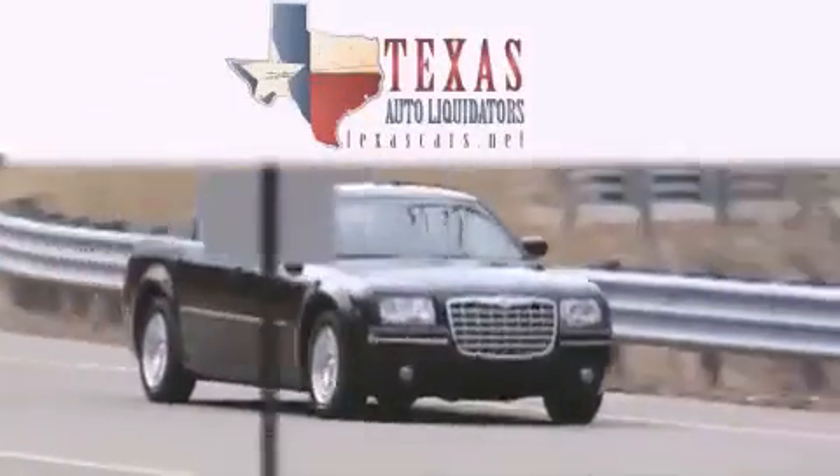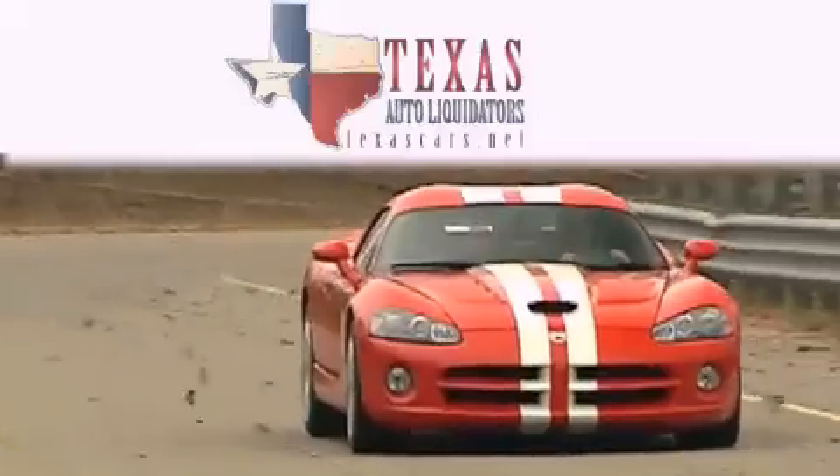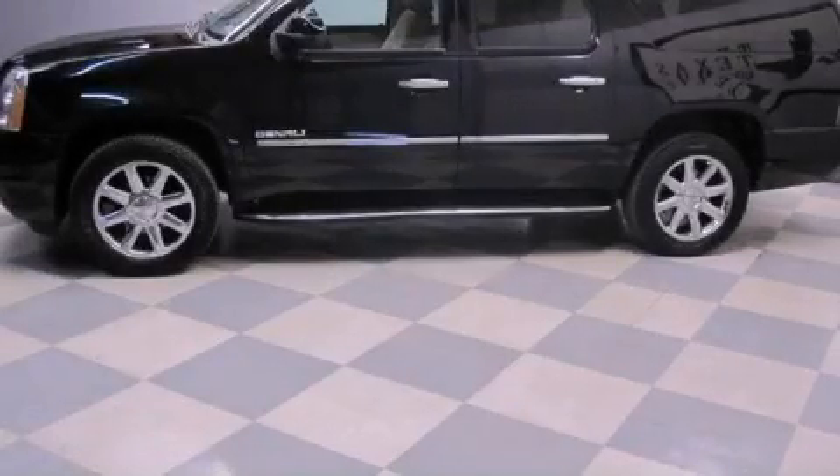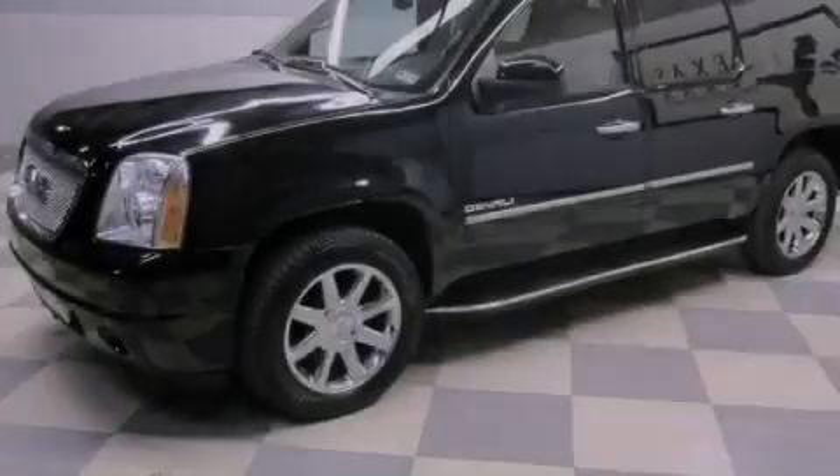Another fine vehicle offered by Texas Auto Liquidators. This is a 2010 GMC Yukon, a vehicle with safety, comfort, and space.